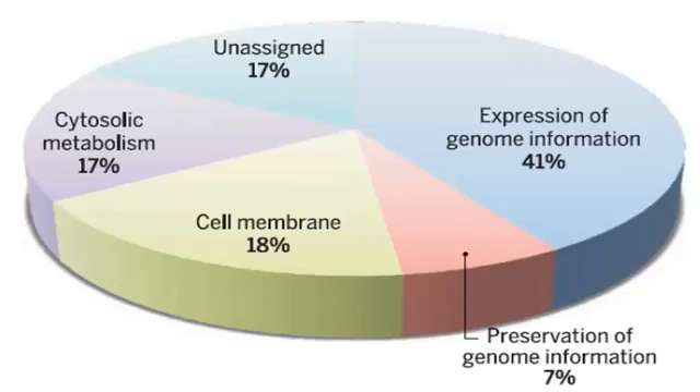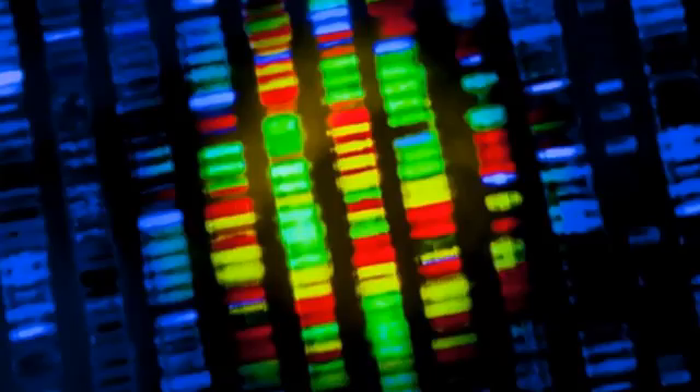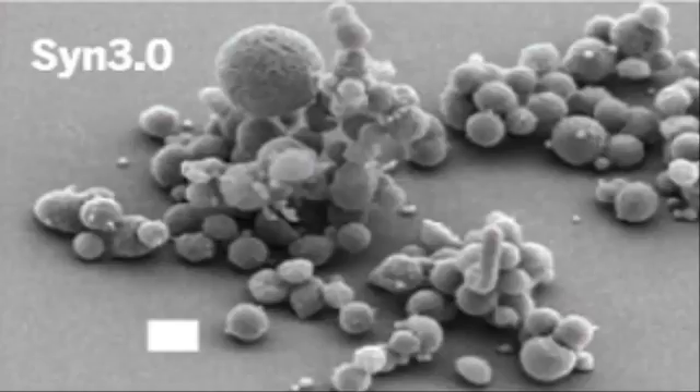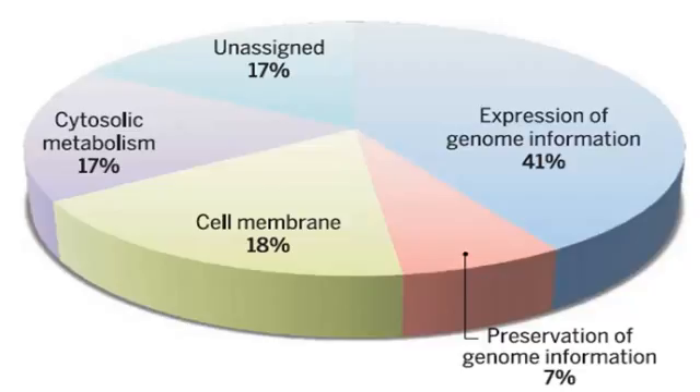Dr. Valde Vinson, Deputy Editor of Science, said in a press conference: 'This gives us a versatile tool for investigating the core functions of life. But beyond this, the development of the methodology could be applied to the construction of any cell, of a cell with any desired properties.'